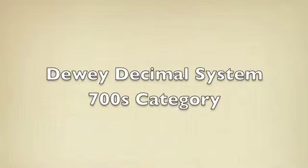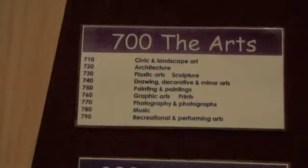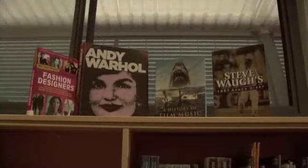The 700's category is arts, sport, music and recreation. Topics here include art, architecture, drawing, graphic design, music, performing arts and all the sports.